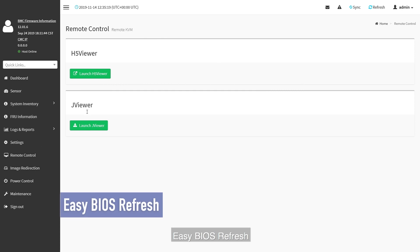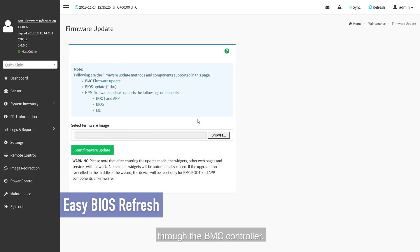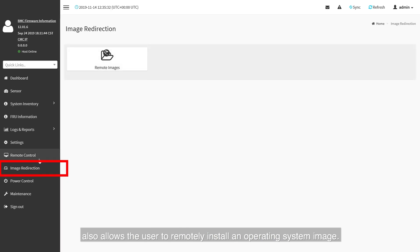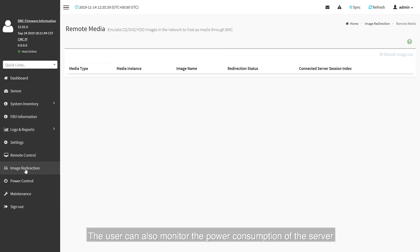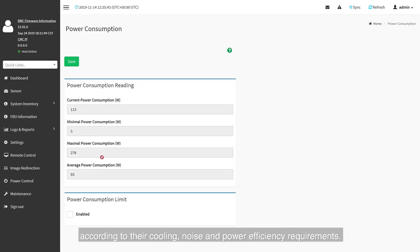Easy BIOS Refresh is an integrated function that allows users to update the BIOS of the server through the BMC controller. The Image Redirection function also allows the user to remotely install an operating system image. The user can also monitor power consumption and create custom fan speed profiles according to their cooling, noise and power efficiency requirements.